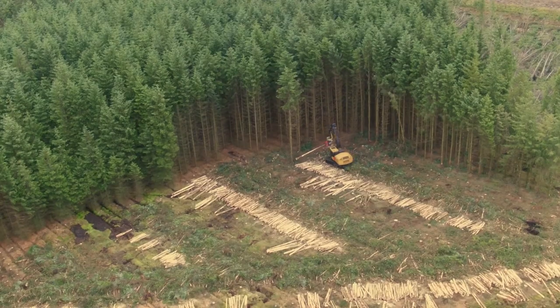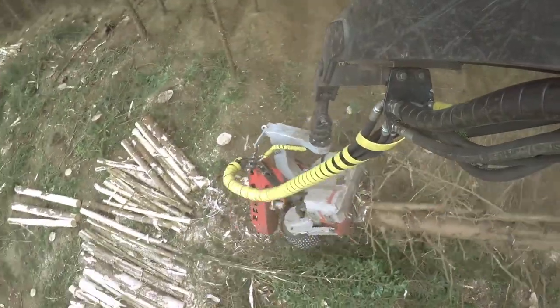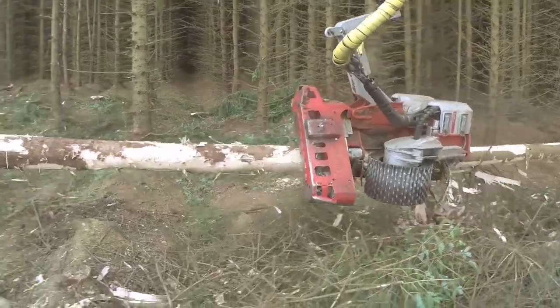Since 2008, Scottish Power Renewables have invested over £4.5 million into our ecological commitments, providing opportunities for local companies and contractors.